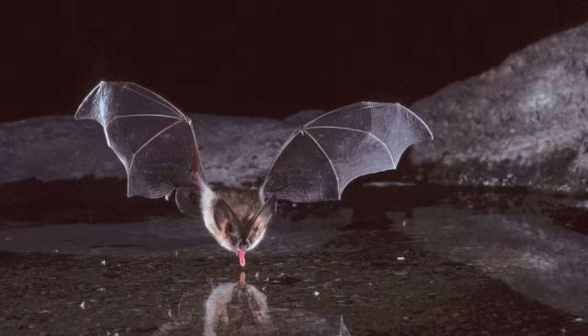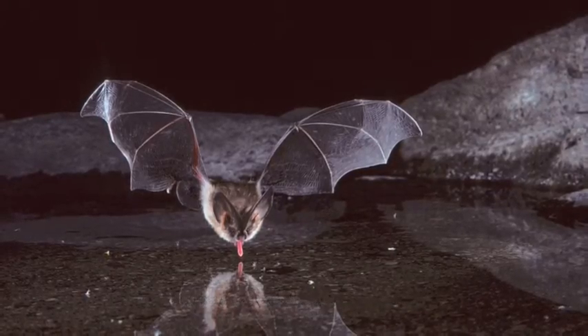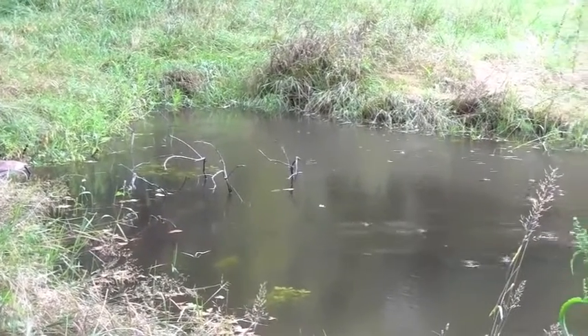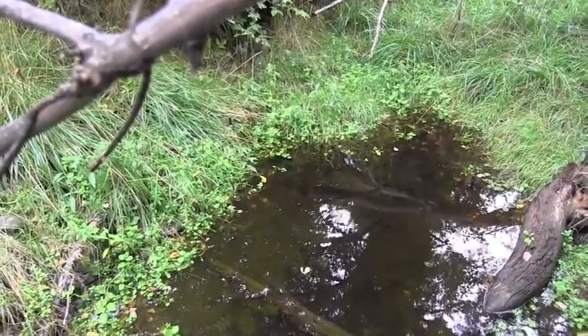Bats come down to the riparian area to drink in ponds and slow-moving water. We knew that to improve wildlife habitat, some of the shorebirds and other birds this project was directed toward also forage and use these ponds or pooled water. So it's kind of a nice marriage of wildlife needs — the same things that would help the birds would help the bats.